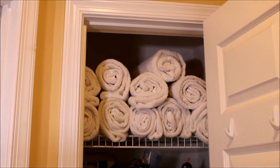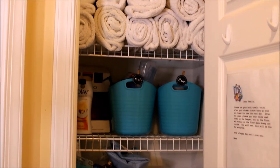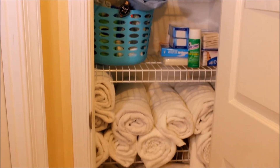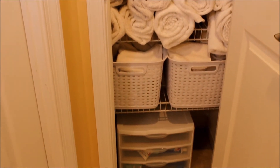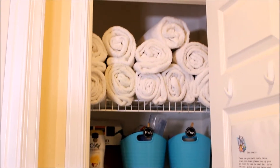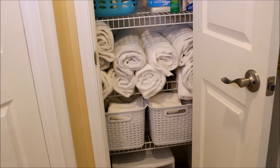Hey everybody, it's Mickey from MyBestForLife.com. In today's minute organizing video, where we refresh an organized spot in our home in under an hour and for under $10, we are going to be cheering up this very hard-working linen closet. Here's a quick look at what it looks like before we get started.